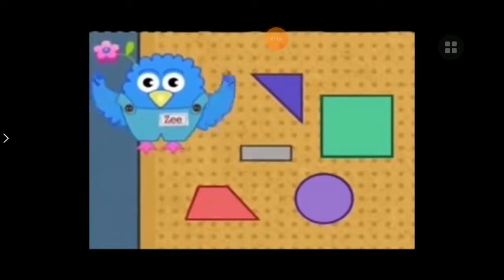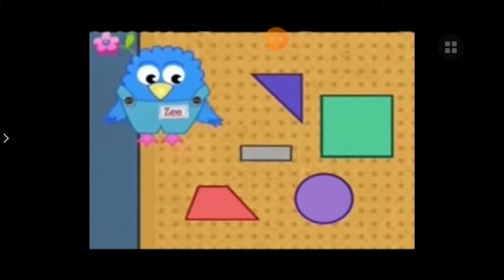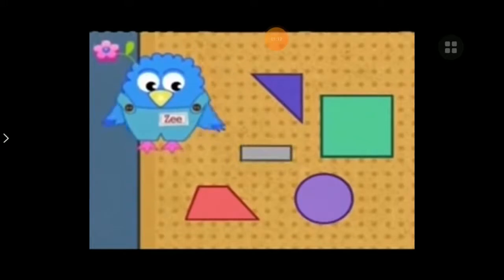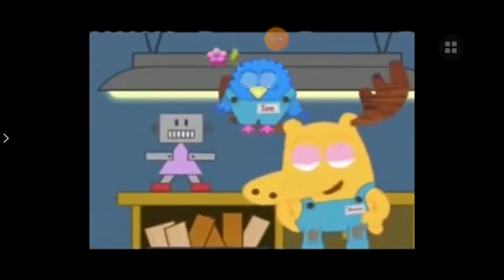Right there. There it is. It's too-pendous. You found a rectangle. It has two long sides and two short sides. And it fits perfectly.